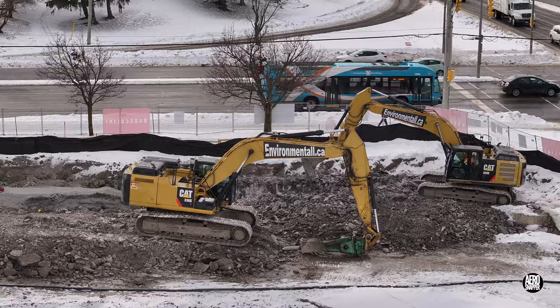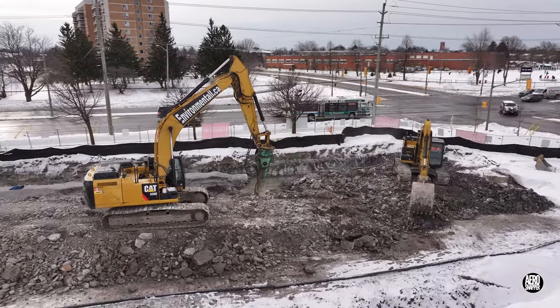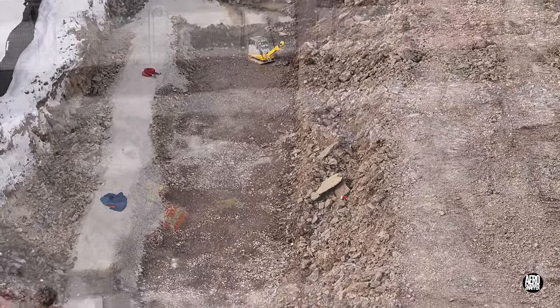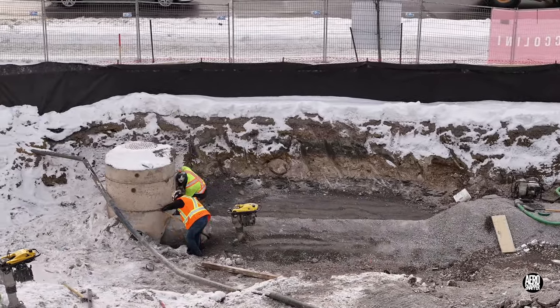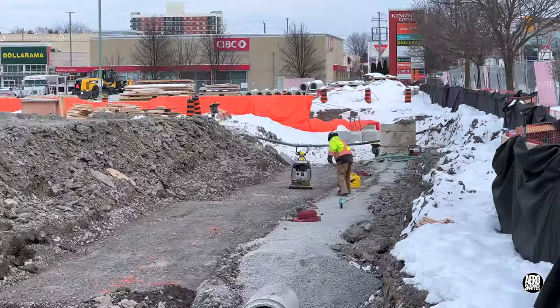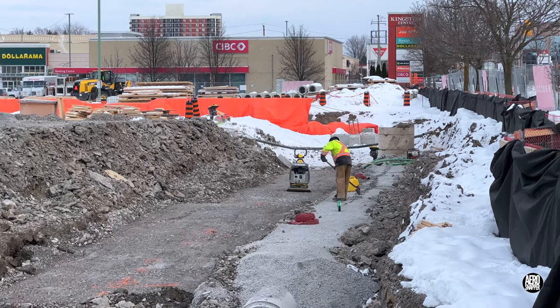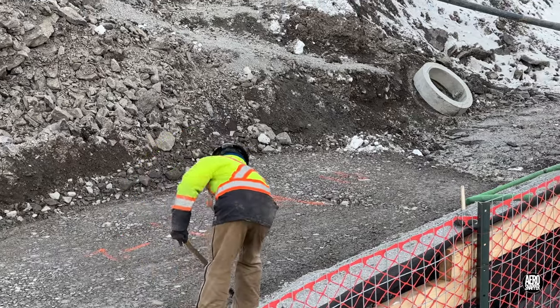Work continued on the replacement storm drain, where the new line can be clearly seen. Work was evident on the connection to a new vault. With the new pipe in place and consolidated, a caution tape is laid along the top to advise future excavators of its presence.